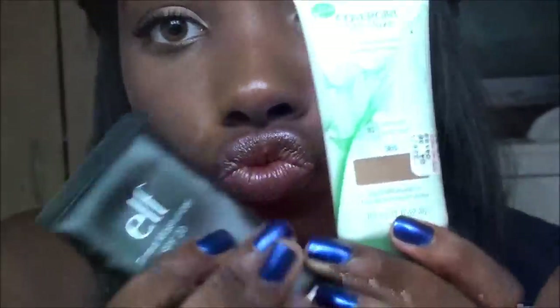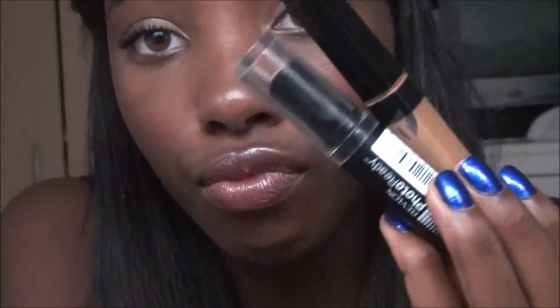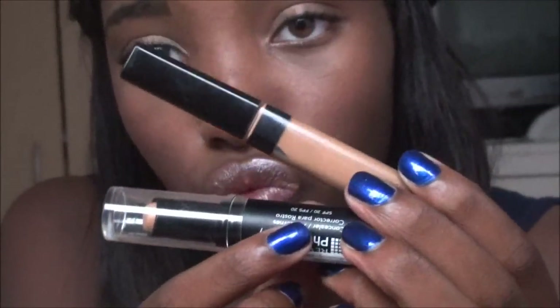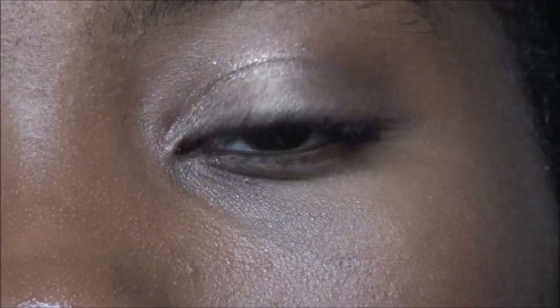The CoverGirl Nature Luxe Foundation, the Elf Tinted Moisturizer, the Maybelline Fit Me Concealer, and the Revlon Photo Ready Concealer are perfect drugstore alternatives for your face options, but I'm not going to show how to apply those. That is the bare eye I'll be working on.